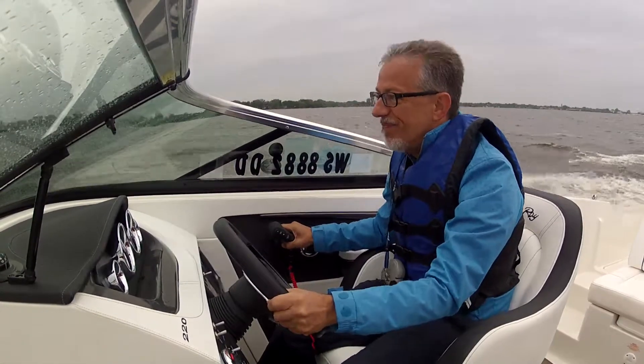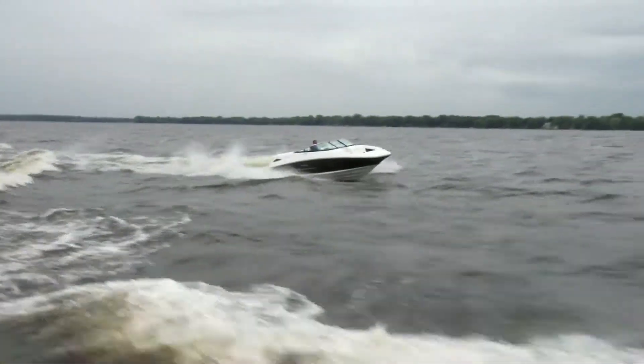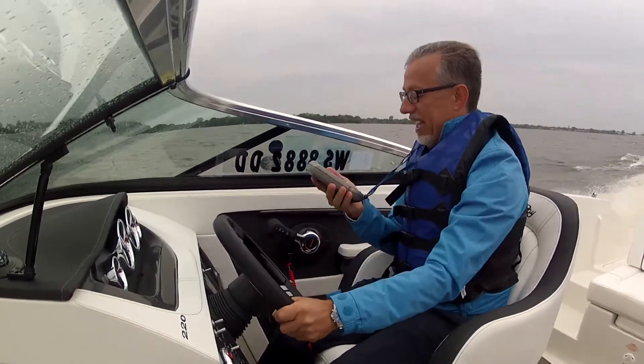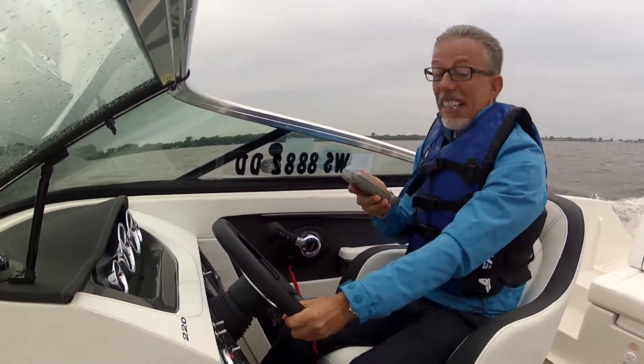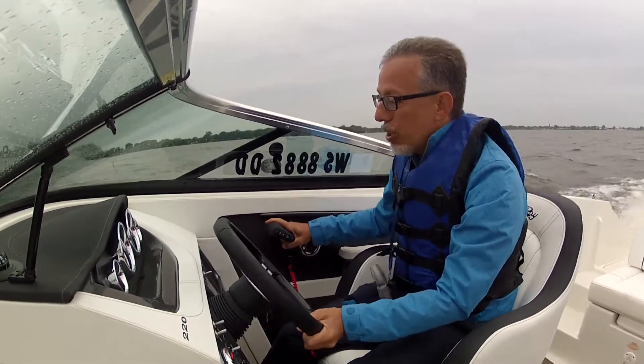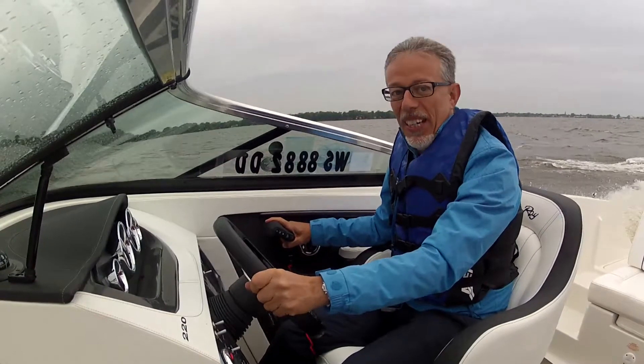So now I've given it a bit of gas and a bit of trim, and it's gone up again a bit. Having a look at the readings — even though the conditions aren't brilliant — at 4,000 revs, 30 knots, and consumption at 38 liters an hour, which means 0.8 miles a liter. We are still looking at record levels.